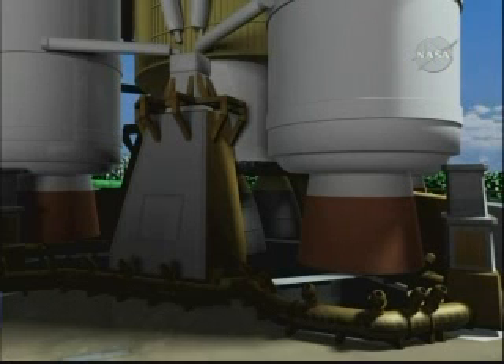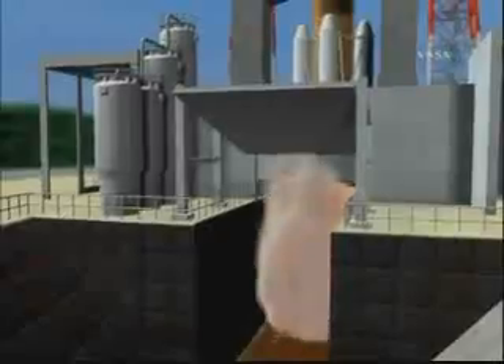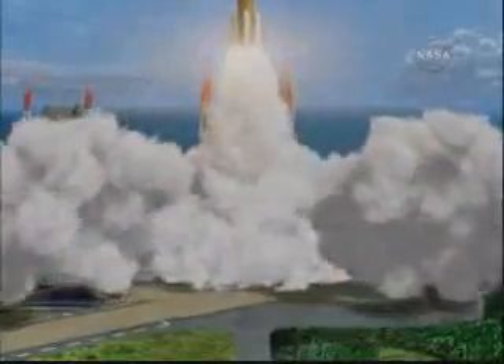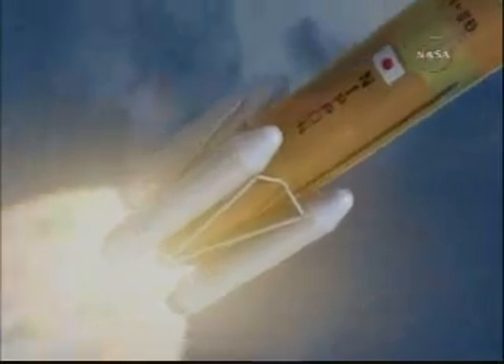Launched on an H-2B rocket from Tanegashima, Japan, launch is scheduled for September 10th, 12:01 Central Time — September 11th, 2:01 Japan Time. This will be the first flight of the H-2B rocket. There's a flight control team at the launch site in Tanegashima responsible for monitoring rocket performance. The HTV flight control team in Tsukuba, Japan will take over after final separation of HTV from the rocket, about 15 minutes into its flight.